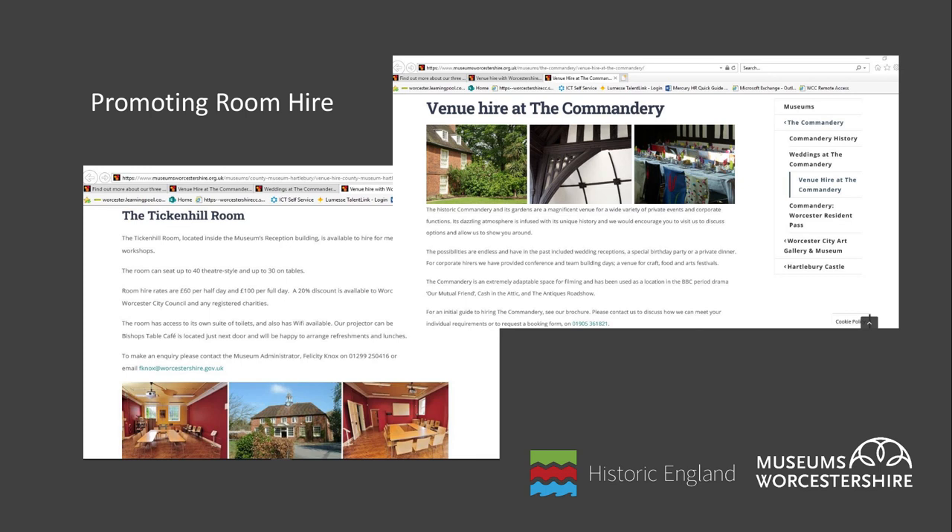Put all the information about your hireable spaces onto your website, including pictures of the rooms set up for different uses, and be sure to mention your new offer on your social media. The local press may be willing to cover the story of your new venture, and you should also investigate any opportunities to promote your new offer through the local chamber of commerce, business improvement district and other local tourism organisations or venue hire websites.